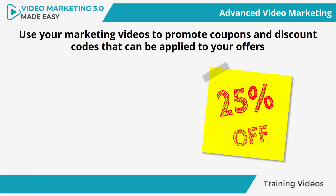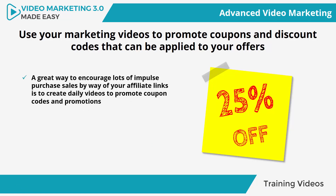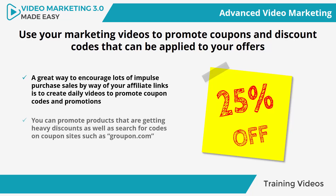Use your marketing videos to promote coupons and discount codes that can be applied to your offers. A great way to encourage lots of impulse purchase sales through your affiliate links is to create daily videos to promote coupon codes and promotions. You can promote products that are getting heavy discounts, as well as search for codes on coupon sites such as Groupon.com, and promote discount codes with quick videos instructing your viewers that the codes can only be applied through affiliate links.